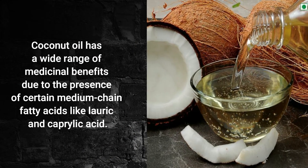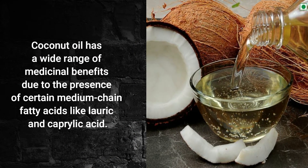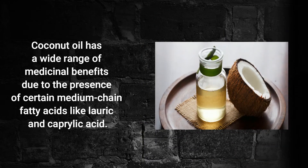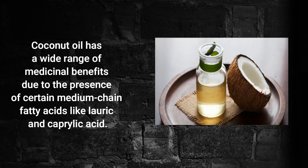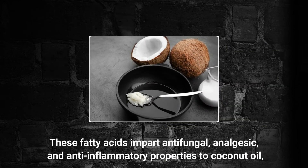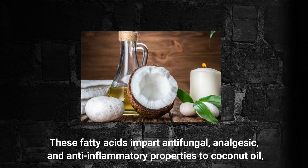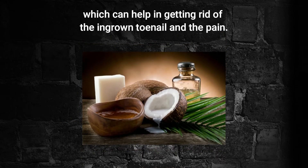Coconut Oil. Coconut oil has a wide range of medicinal benefits due to the presence of certain medium chain fatty acids, like lauric and caprylic acids. These fatty acids impart antifungal, analgesic, and anti-inflammatory properties to coconut oil, which can help in getting rid of the ingrown toenail and the pain.